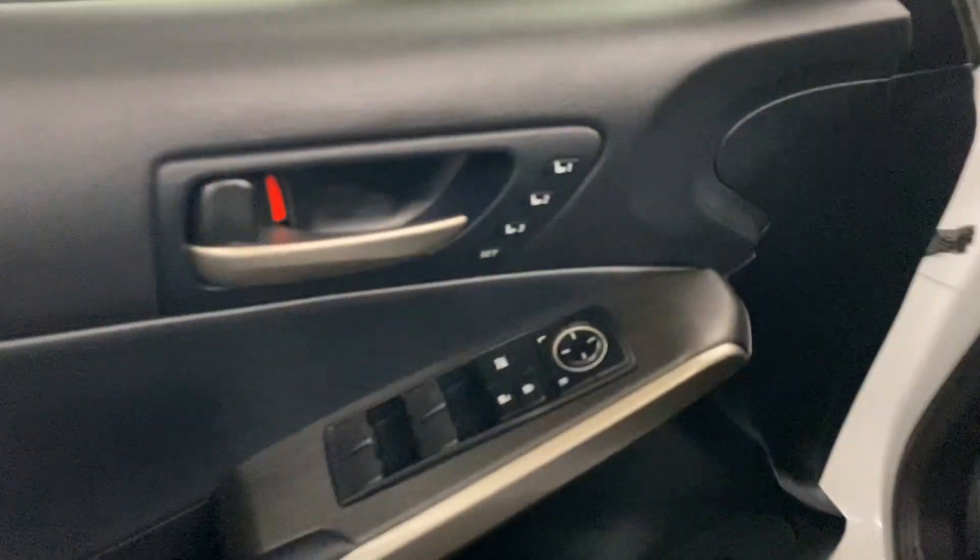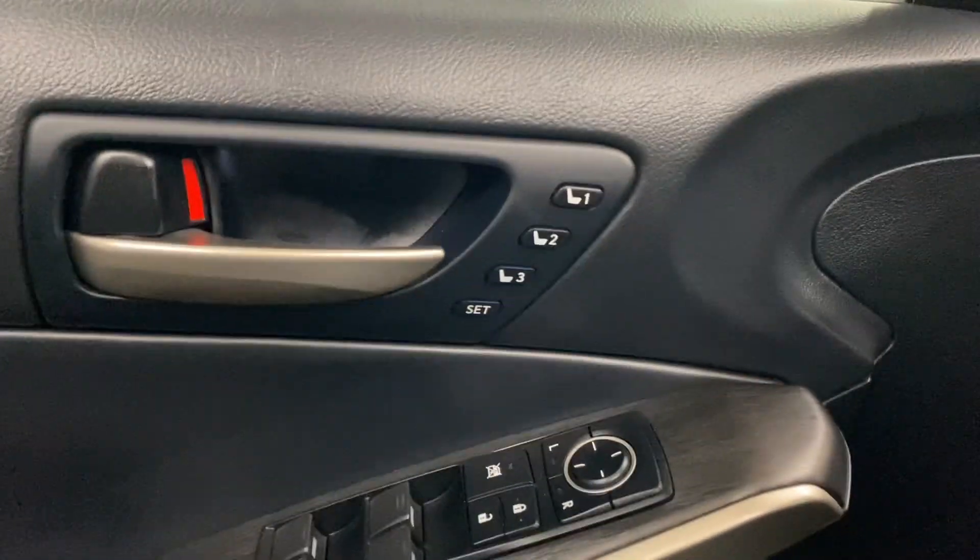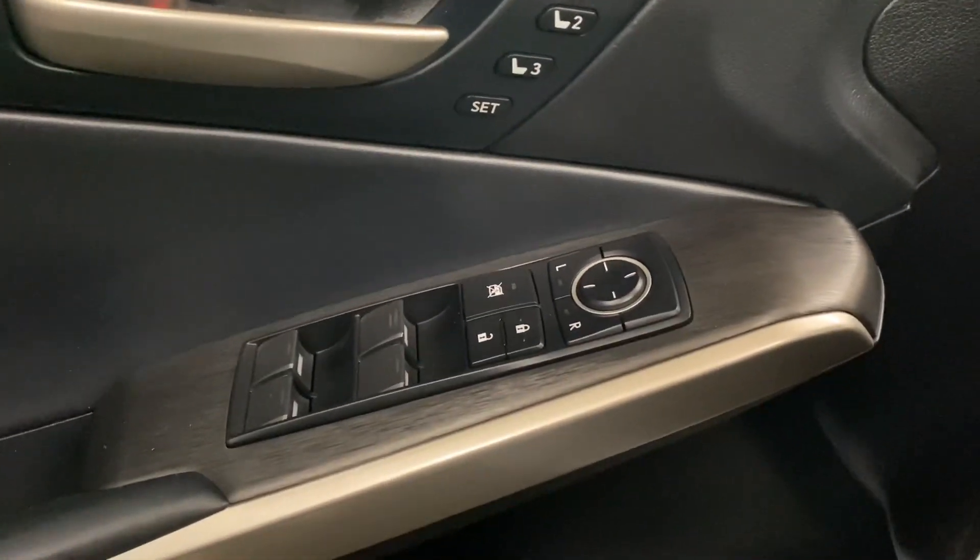On your door panel, you have your memory seating, your powered windows, locks, and side mirrors.